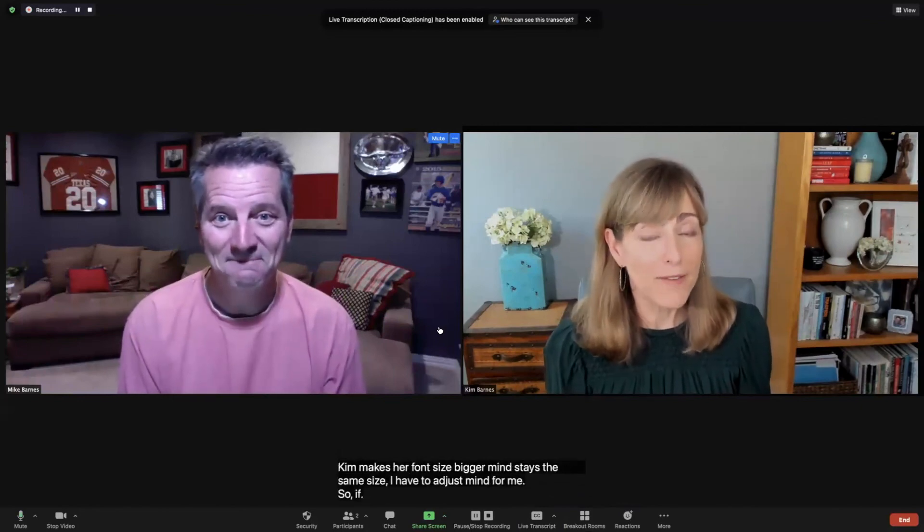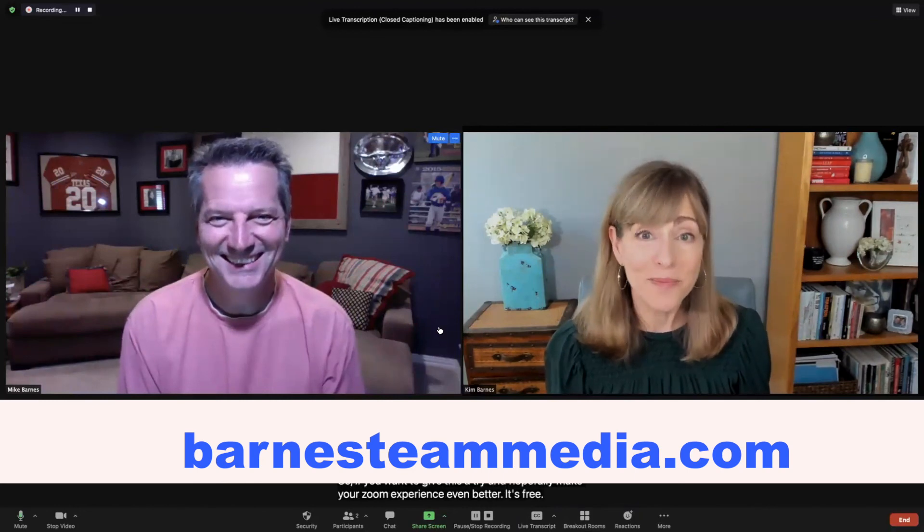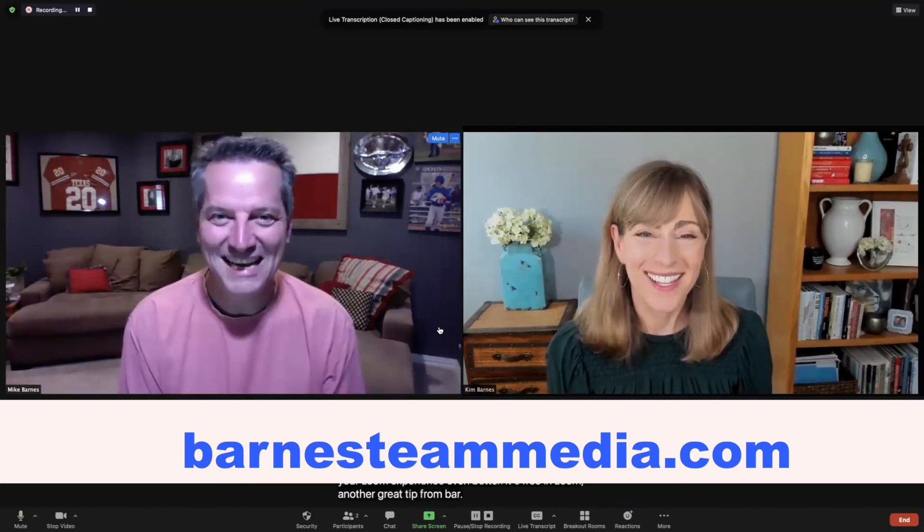So if you want to give this a try and hopefully make your Zoom experience even better, it's free in Zoom. Another great tip from Barnes Team Media.